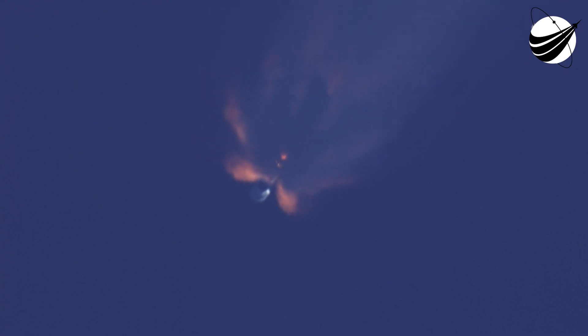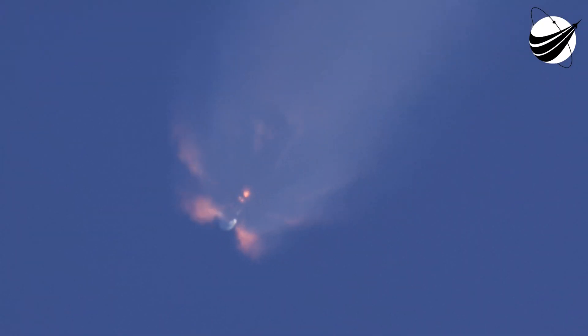We're about 25 seconds away from main engine cutoff. We've got some really cool footage of Falcon 9 right now. Stage separation confirmed.